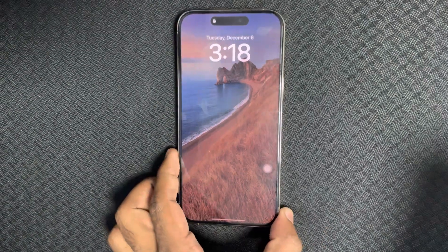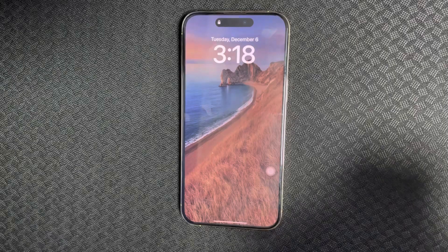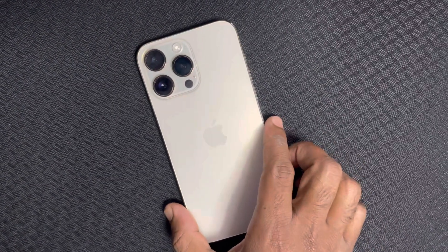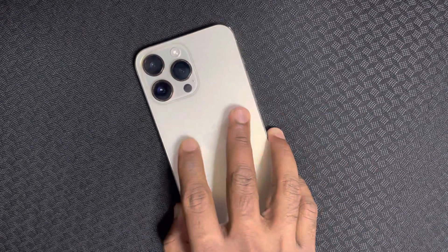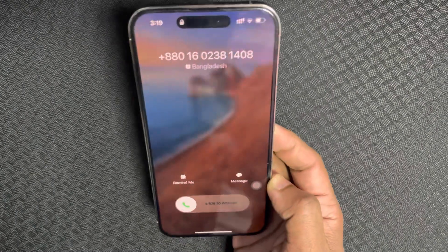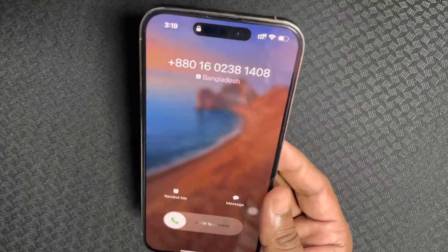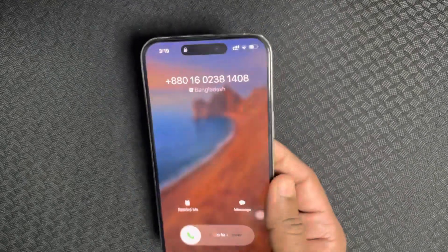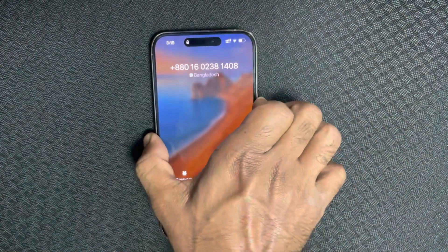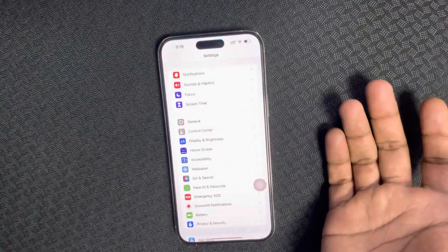Suppose your phone is in your pocket or on your desk — wherever it is. If your phone is face-down and you pick it up and look at it, the ringer volume will automatically go down. This is not actually a problem — it is basically a smart feature. Let me show you how to turn off this feature.